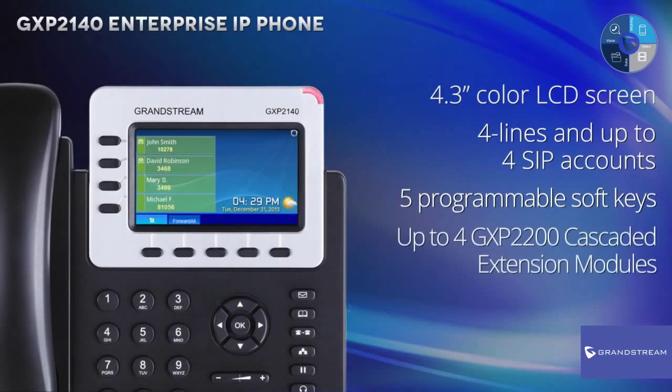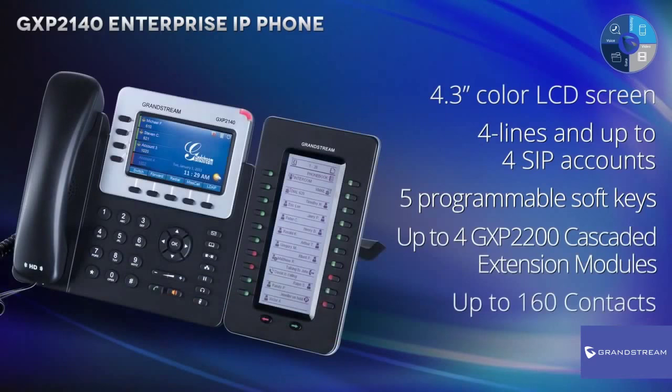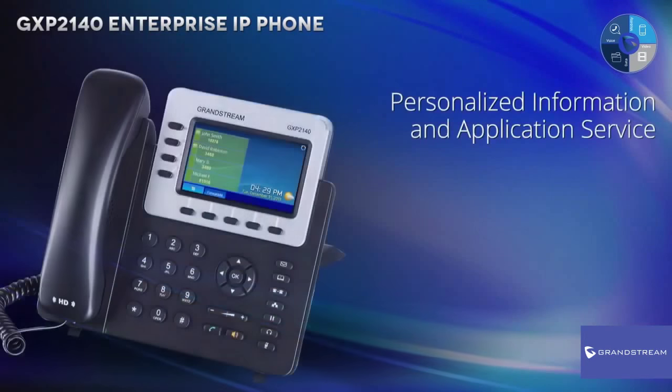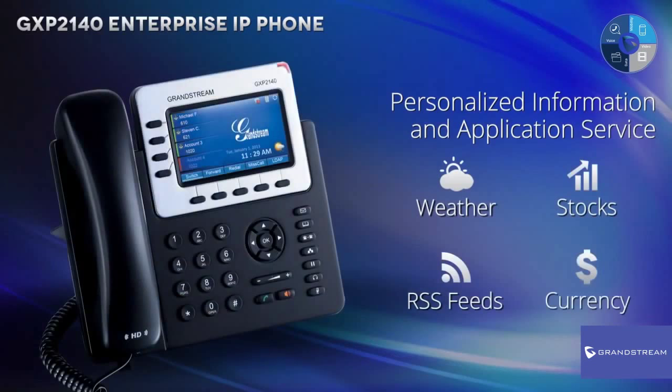The GXP2140 supports up to 4 GXP2200 cascaded extension modules with LCD display to offer quick and easy access to up to 160 contacts at the touch of a finger. The GXP2140 also features a personalized information and application service, offering weather, stocks, RSS feeds, currency, and much more, right on your IP phone.